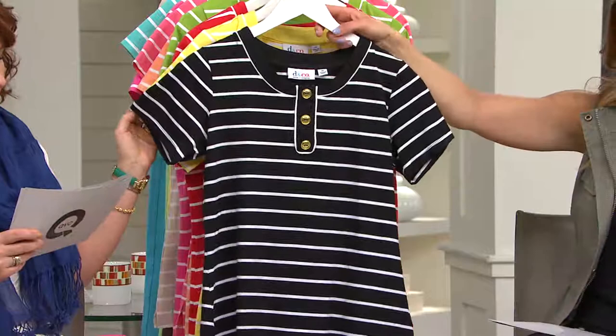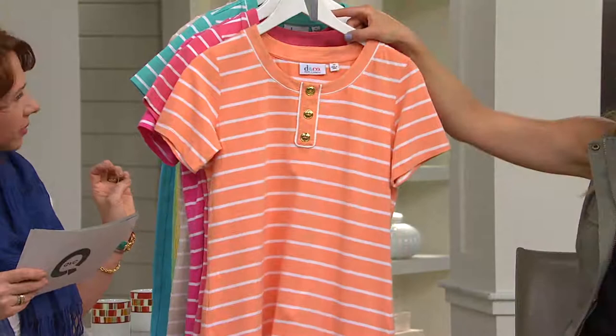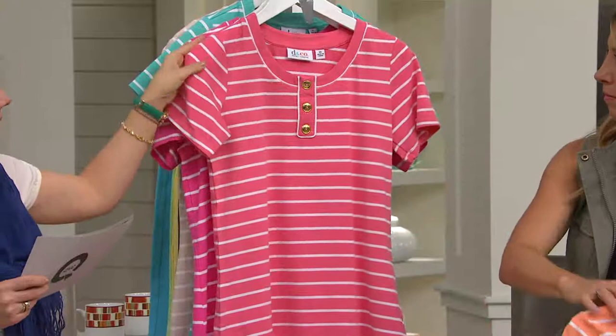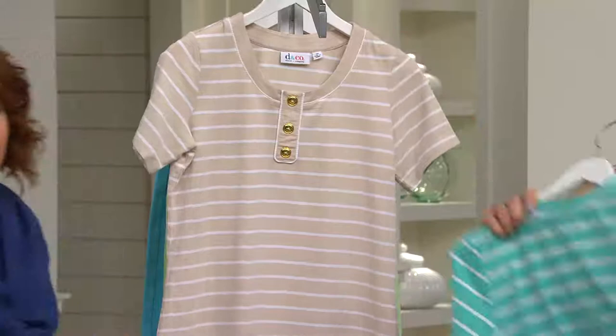We've got navy in double extra small through 3X, black double extra small through 3X. Notice it goes double extra small through 3X in canary yellow — really pretty. Then we have the red, it's almost a strawberry red, then fern green, then warm coral. The coral is almost like orange sherbet. Spring melon is almost like a pinky melon, and that goes right into a little bit pinker with the bright rose pink, which is extra small through 1X and 3X. Then we have turquoise in double extra small through 1X.